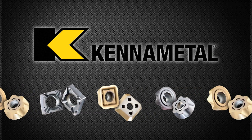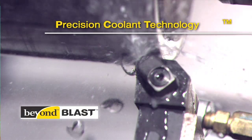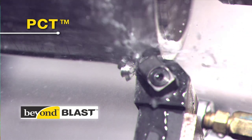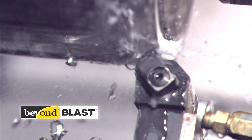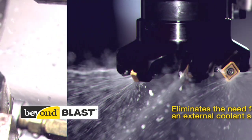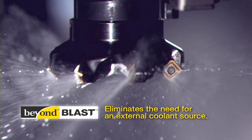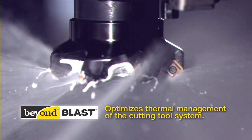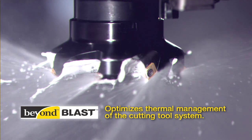KennaMetal has changed everything. KennaMetal's Beyond Blast with Precision Coolant Technology, PCT, makes it possible to deliver coolant through the insert, precisely where the tool and workpiece meet. Our proprietary technology eliminates the need for an external coolant source. The integrated design optimizes thermal management of the cutting tool system, providing outstanding results.